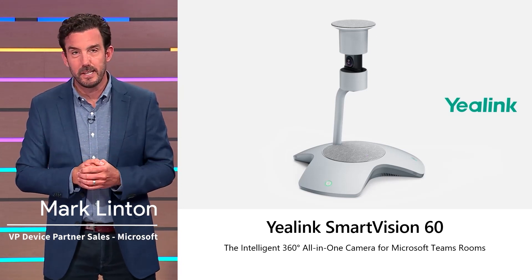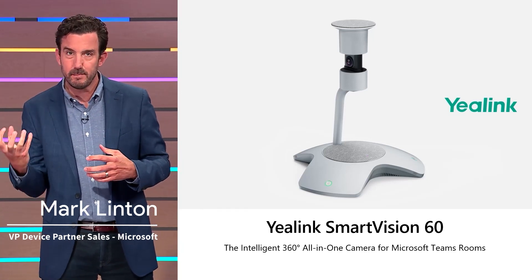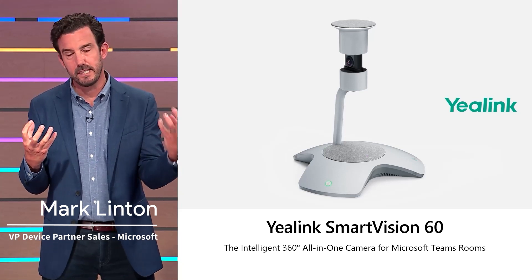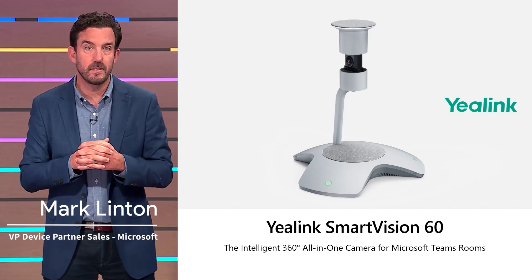This is just an amazing opportunity. Thank you, YayLink. This is a wonderful device that brings the power of Teams into the physical space, combining physical capability into one central experience for customers.